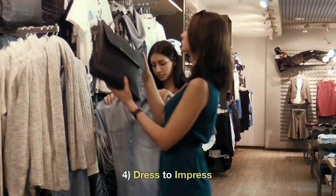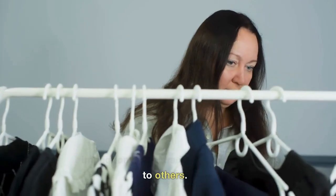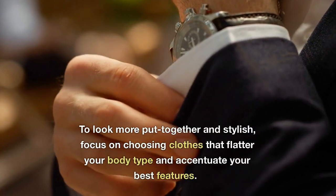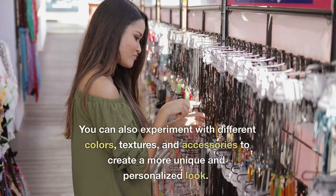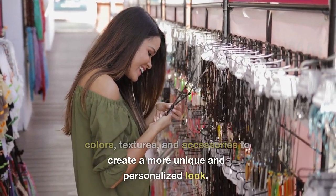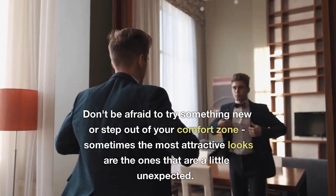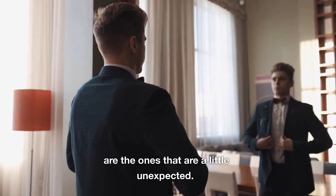4. Dress to Impress. Your clothing choices can have a big impact on how attractive you appear to others. To look more put-together and stylish, focus on choosing clothes that flatter your body type and accentuate your best features. You can also experiment with different colors, textures, and accessories to create a more unique and personalized look. Don't be afraid to try something new or step out of your comfort zone — sometimes the most attractive looks are the ones that are a little unexpected.